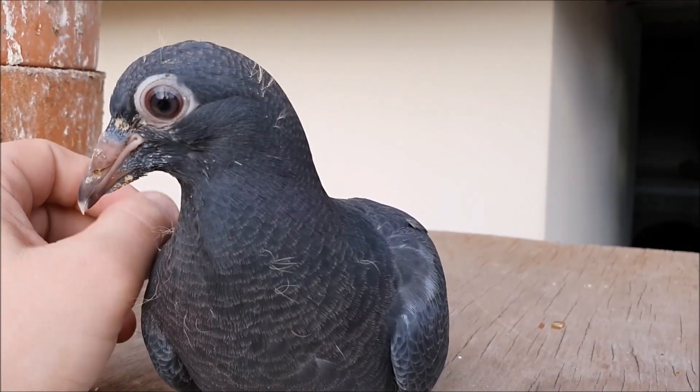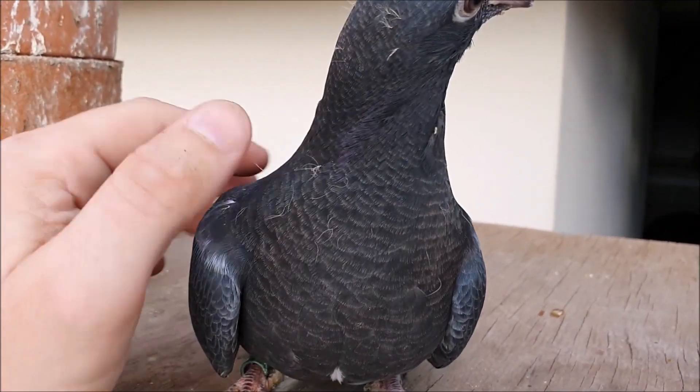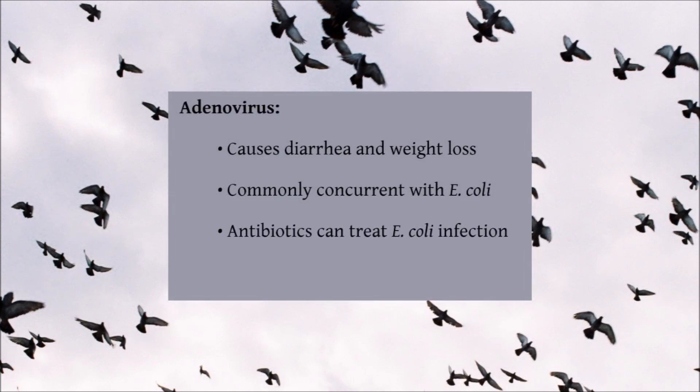Less common than circo is adenovirus. There are two forms of pigeon adenovirus, but it is adenovirus type 1 that usually infects young pigeons, causing diarrhoea and weight loss. It is quite common for pigeons infected with adenovirus to also come down with an E. coli flare-up, and although antibiotic drugs do not help with the viral infection, they can help combat the E. coli, which can help limit the disease symptoms.